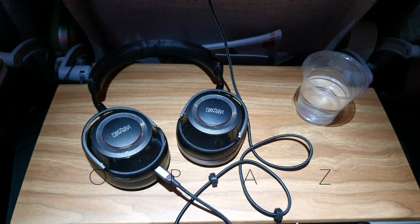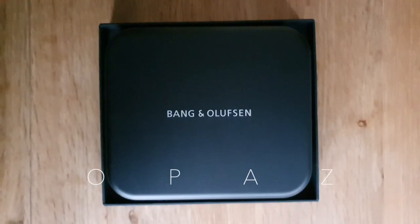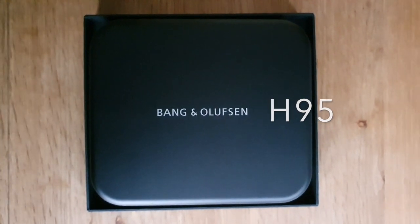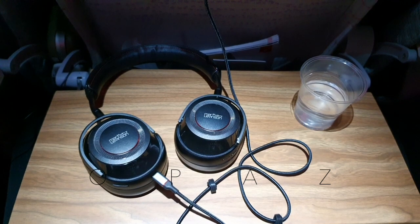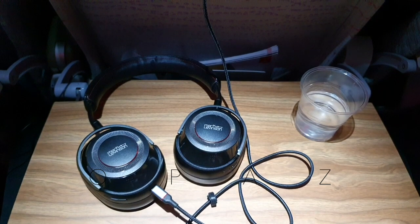A few more headphone uploads to come — I'm going a bit crazy when it comes to Bluetooth headphones. I've just purchased these, and I've also got the Solitaire Ts coming, which I've purchased. Can't wait to test those out, so stay tuned. Thank you for watching.